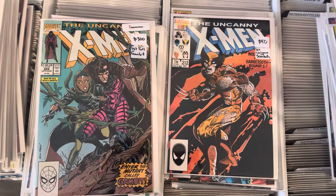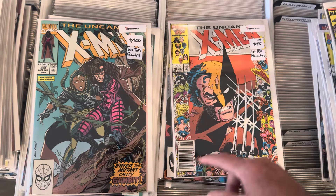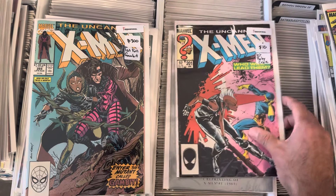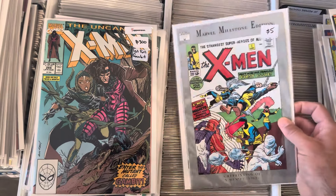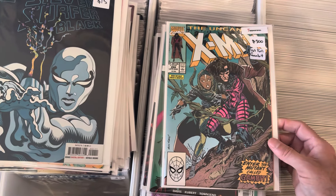First cameo of Mr. Sinister. This is your first Wolverine versus Sabretooth, first full Marauders — nice anniversary cover. First cameo of the Marauders, first baby Cable. There's my Marvel Milestone Edition in nice high grade. First Gambit.